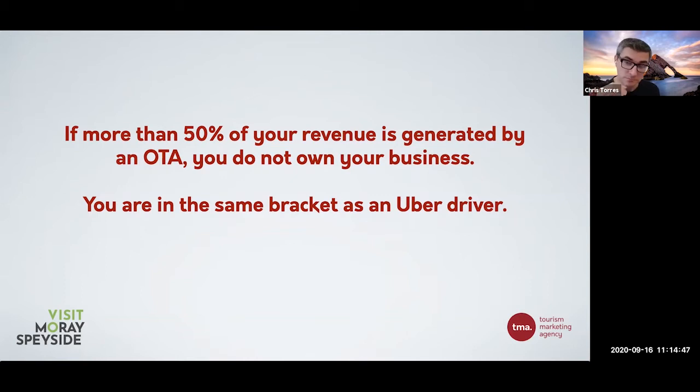So if you're that heavily reliant, you are pretty much under the mercy of that OTA. Have a think about where you are just now - is this what you want for yourself, is this what you want for your business? I'm not saying switch the OTAs off now by any stretch of the imagination, but just start thinking about what you can do going forward in terms of becoming that media company and driving those direct bookings.